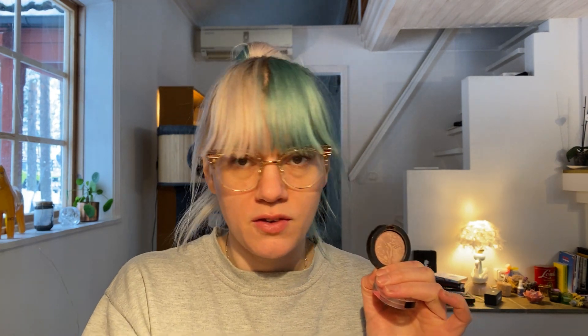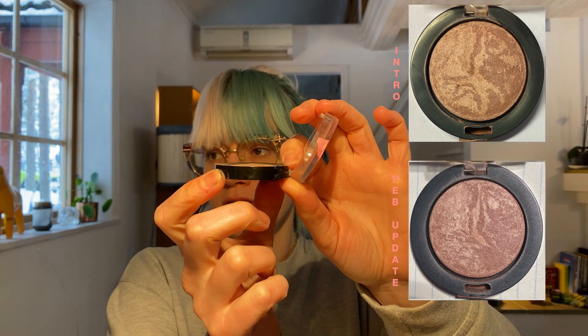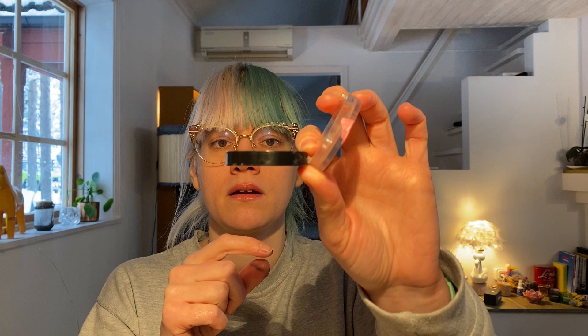The sixth product is the Max Factor Creme Puff Blush in Nude Move. My goal for this one is to finish it — all the other goals so far have been finish goals except this one. I've used it 5, 10, 13 times. You can see it's very flat in the pan now. I feel like something is happening because I can feel a difference compared to how domed it was before.